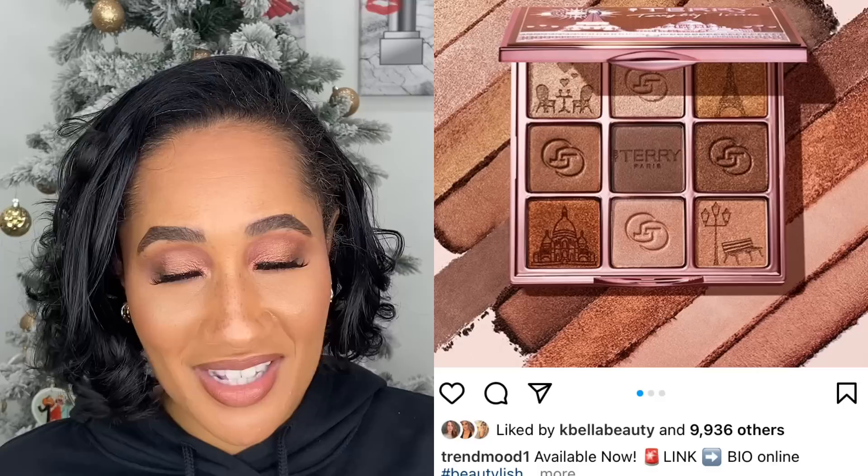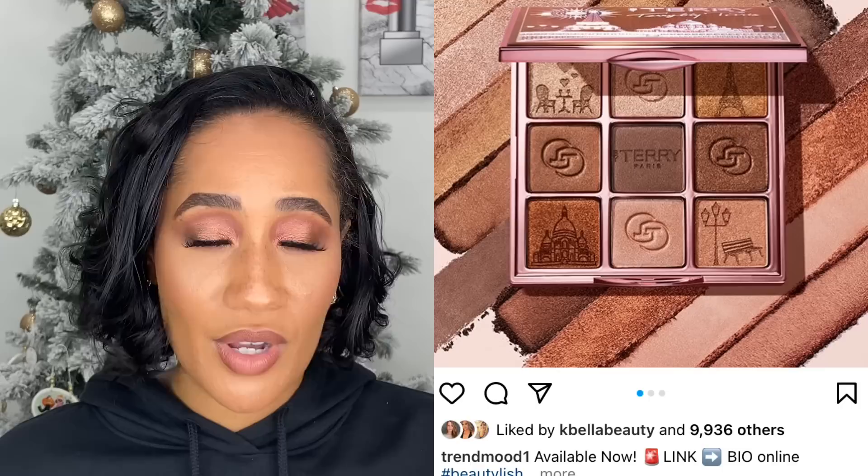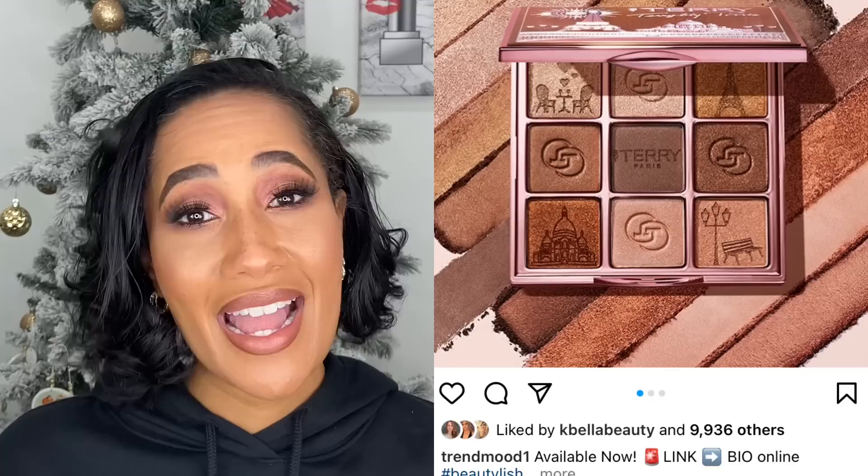By Terry came out with an eyeshadow palette that looks really really pretty. I left it because these are tones I typically have in other palettes, plus it's an all-shimmer palette. I prefer palettes I can do one-and-done looks with — I don't like reaching for one palette and then having to grab another for the shade I want. I think it's pretty, but I wasn't inclined to get it primarily because it was all shimmers and I already have those shades.